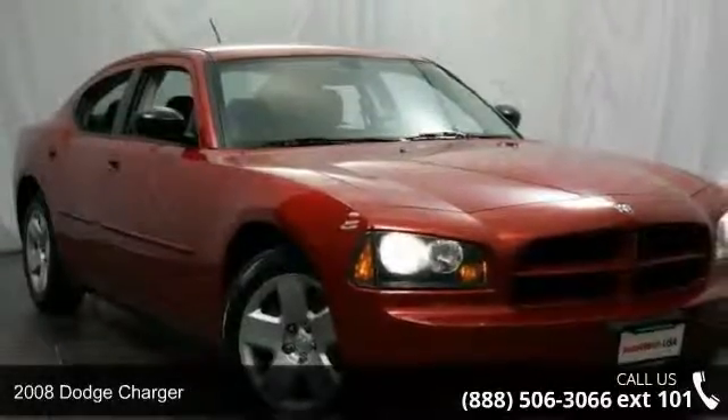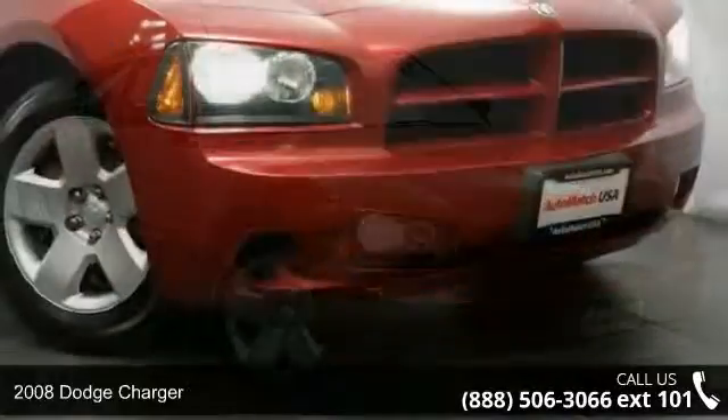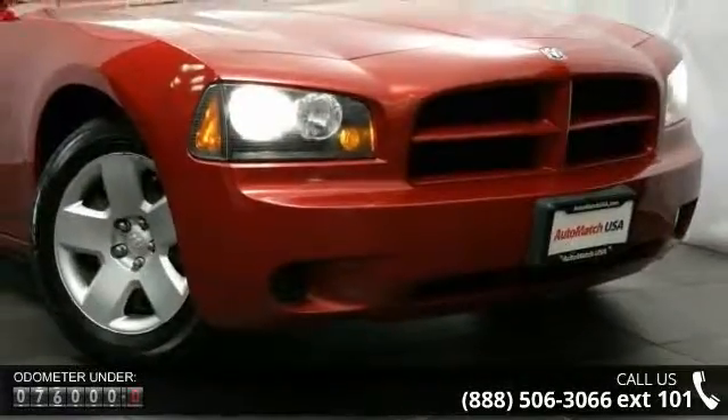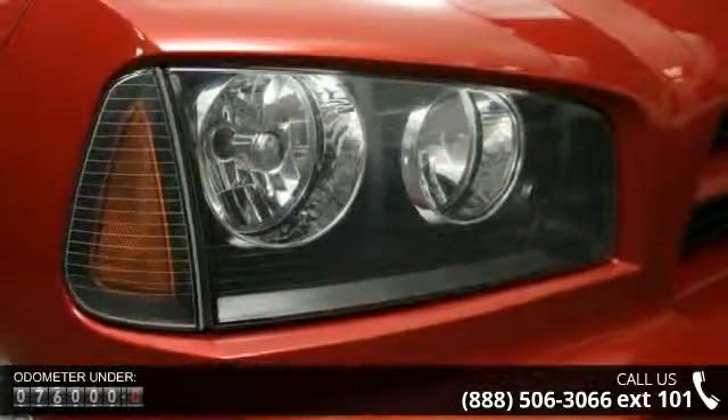Arrive in style with this 2008 Dodge Charger. If you are looking for a first-rate auto, this one could be yours today. This vehicle comes with a reliable six-cylinder engine connected to a smooth shifting automatic transmission.